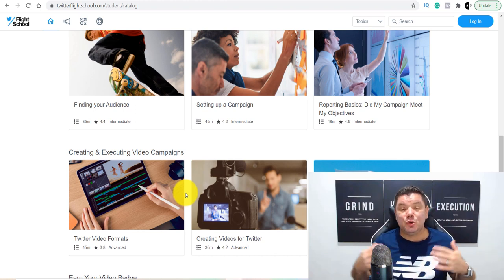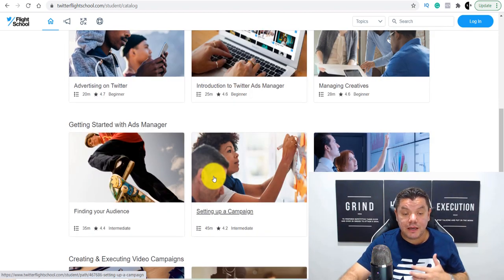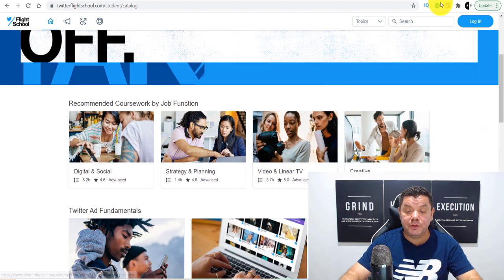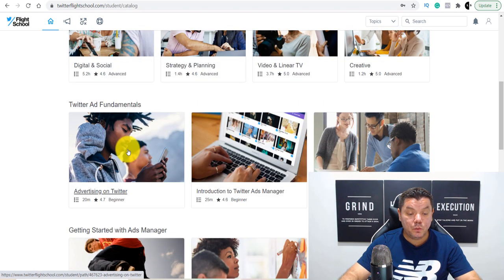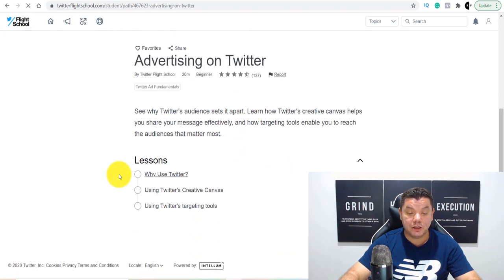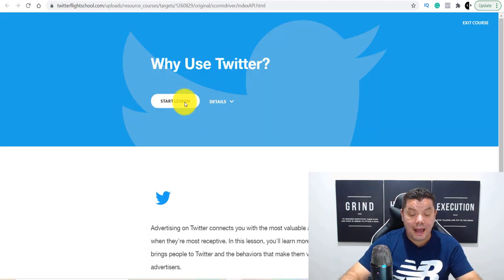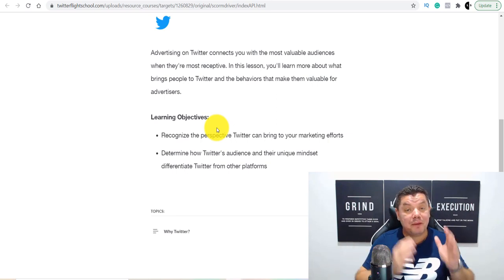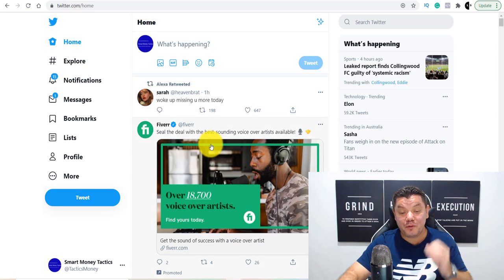Once you set up these ads they get you recurring commissions, and you become really good at this. Remember, it's in Twitter's best interest that your campaigns are successful and that you come back and advertise again — the more people that advertise with them, they make money if you're making money. This is why they have this free school — the Twitter Flight School — where you can learn all of this for free. Sign up over here and you can become a gun at running these promotional ads, just like these guys are on Twitter, and start making passive income.